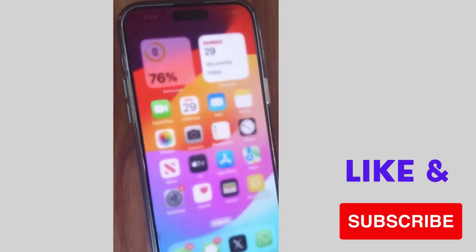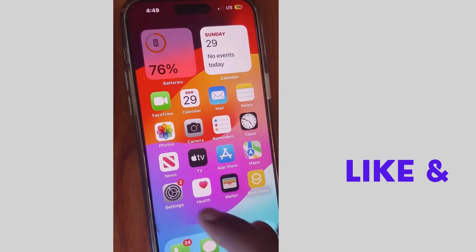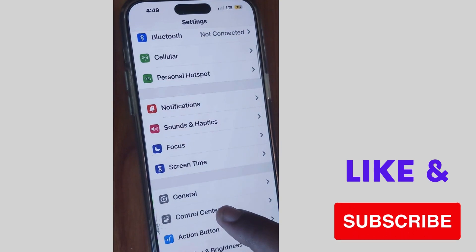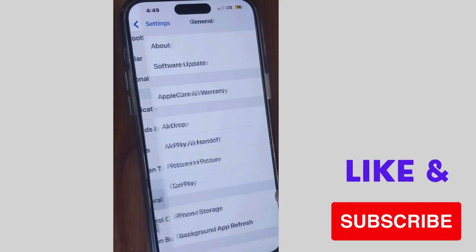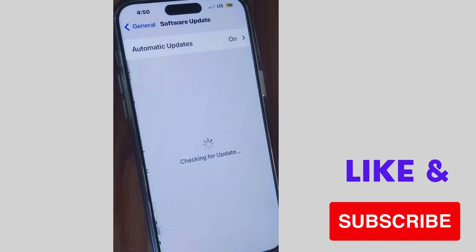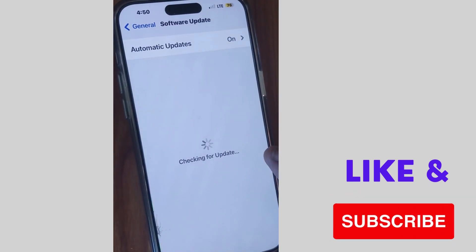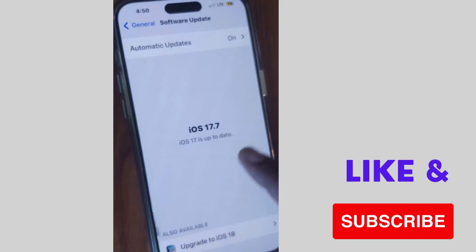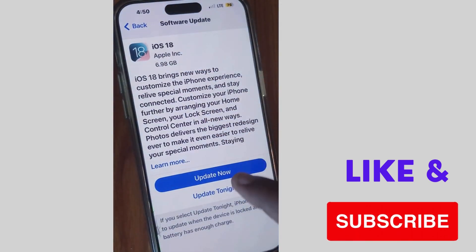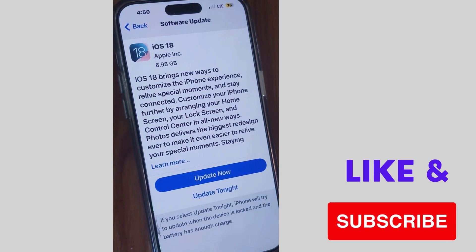If the error is still not resolved, go to Settings, scroll down, and tap on General, then tap on Software Update. Check for updates — if an iOS update is available, download and install it. Sometimes outdated iOS can cause various location-related issues on your iPhone, so make sure to install the latest iOS update.